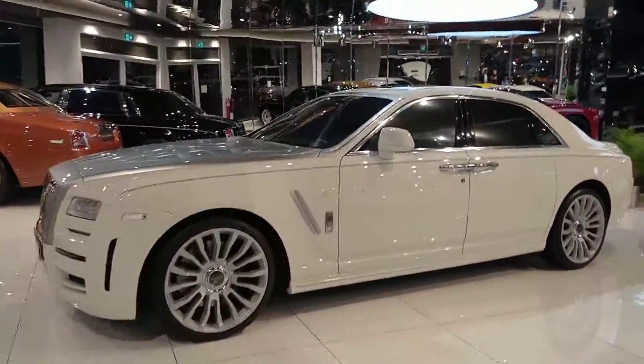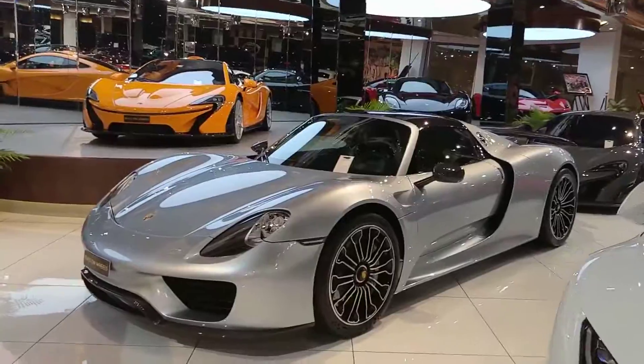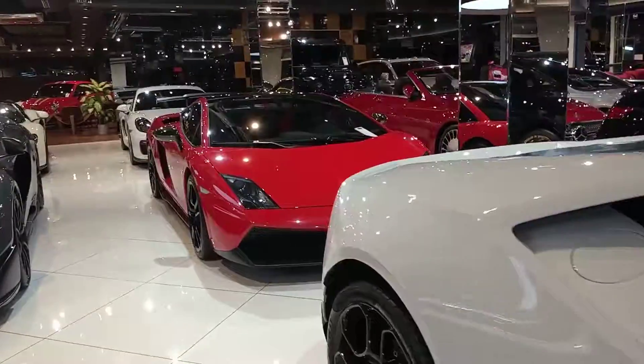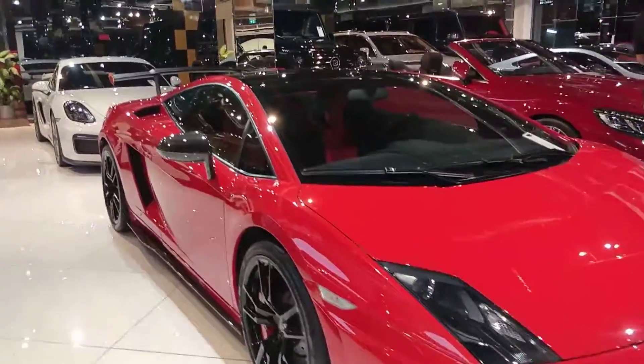I don't know what else to say. I'm in a dream, seriously. This is the Huracan, and you have a Porsche Panamera Spyder. You have another McLaren behind that, and we have a red Lamborghini — oh God, Lamborghini, you're always great.